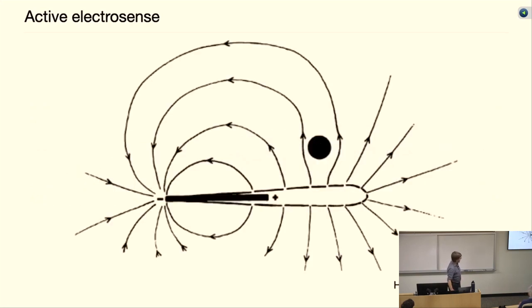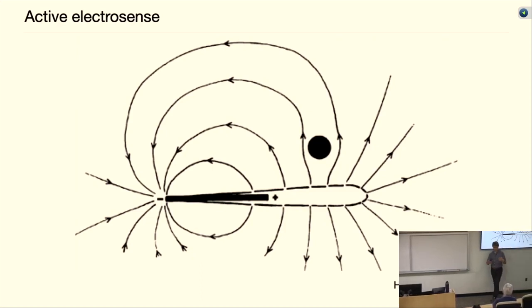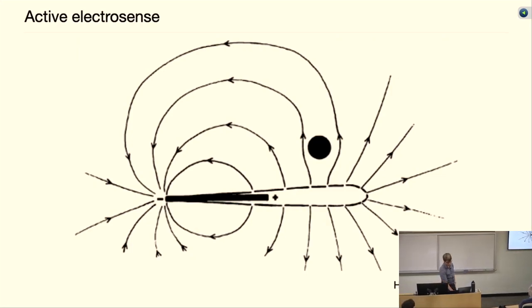This picture from Walter Heiligenberg, a famous electric fish biologist, shows the schematic of what the current lines might look like at a given instant: the positive anode of the electric organ drives current out through the body and back in through the tail, and the voltage across the skin is what is measured by the electroreceptors. If there's an insulating object nearby, it distorts the current lines and changes the transdermal potential that the electric sensors pick up.